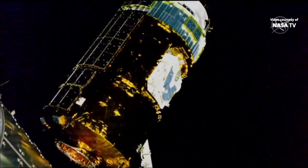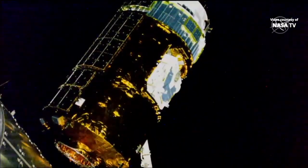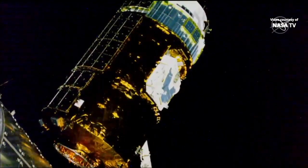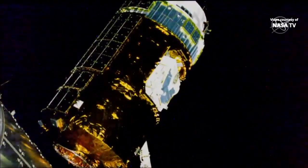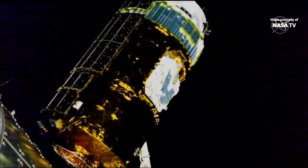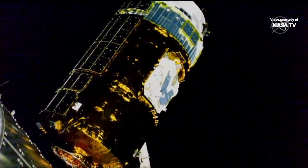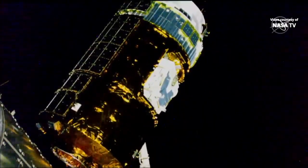You're getting a live look at the HTV-8, currently grappled at the end of the Canadarm2, which is in motion, pushing it towards its birthing port where it will remain for the next month. We're watching live the installation of HTV-8 to the International Space Station's Nadir Port of Harmony — that's the Earth-facing side of the module at the very forward end of the space station.